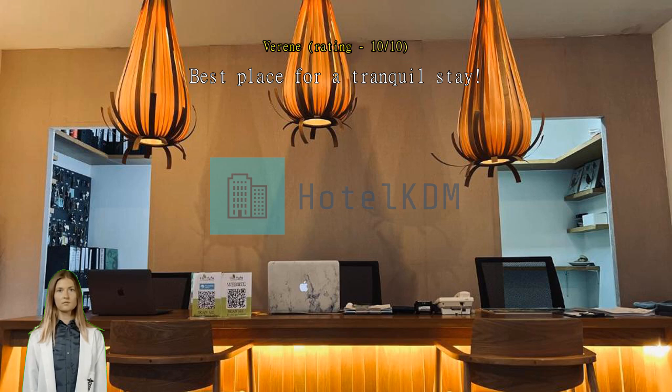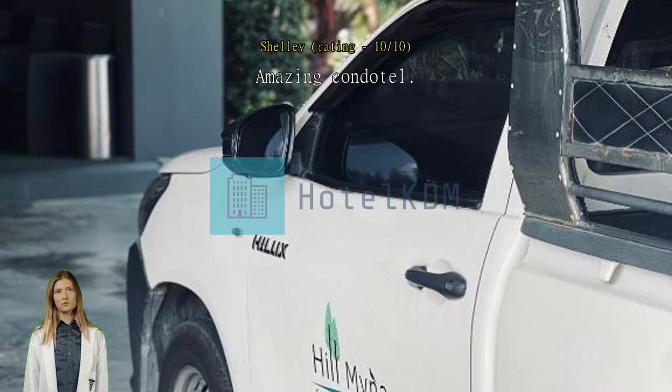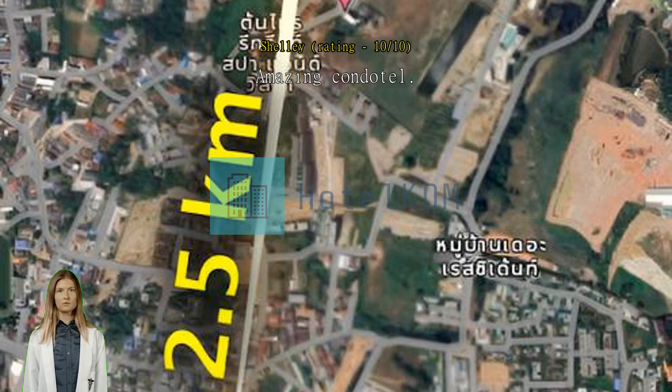Amazing condo hotel. Everything great — lovely rooms, everything works. Nice pool and gym. Friendly staff and free shuttle bus. Would definitely stay again.